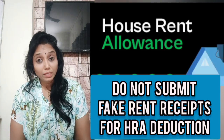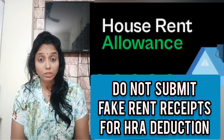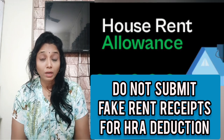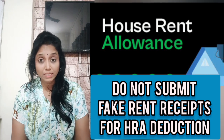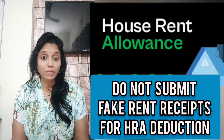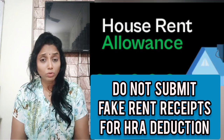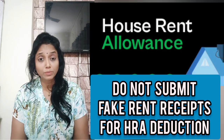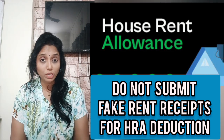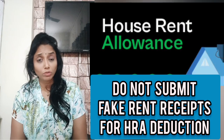Hi everyone, welcome to my channel. Now everyone is filing ITR, and some people are giving wrong HRA or fake rental receipts even though they are not paying any rent, or they are paying less but claiming more HRA to reduce their tax burden. There are legitimate ways to reduce taxes, but submitting wrong HRA or fake rental receipts is not the right way.